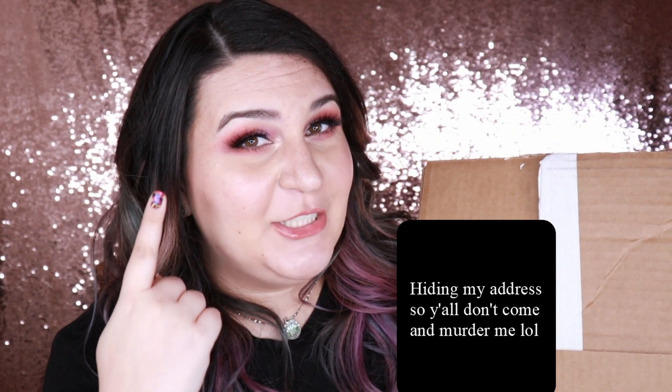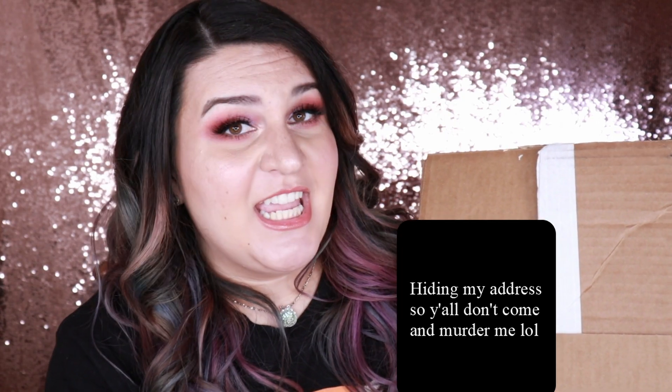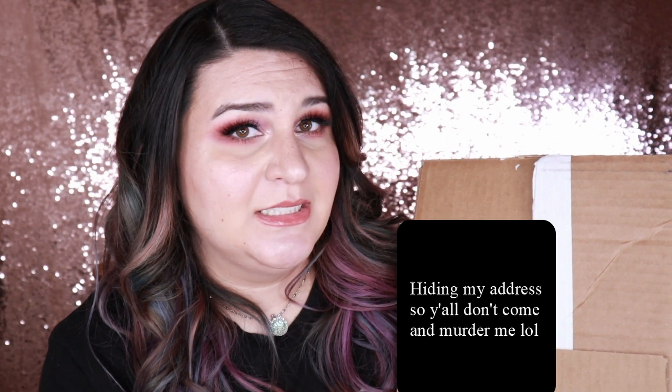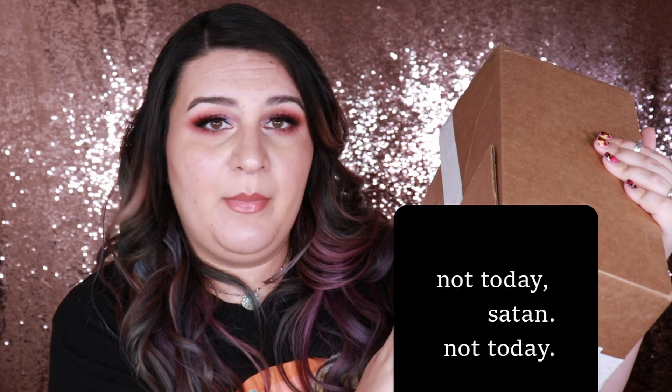I was kind of bad and I already opened it because I wanted to use one of the palettes on my eyes today, so I peaked. I'm sorry but I didn't open everything so we're gonna have a good time. Mama bought too much, just like Mama always does.